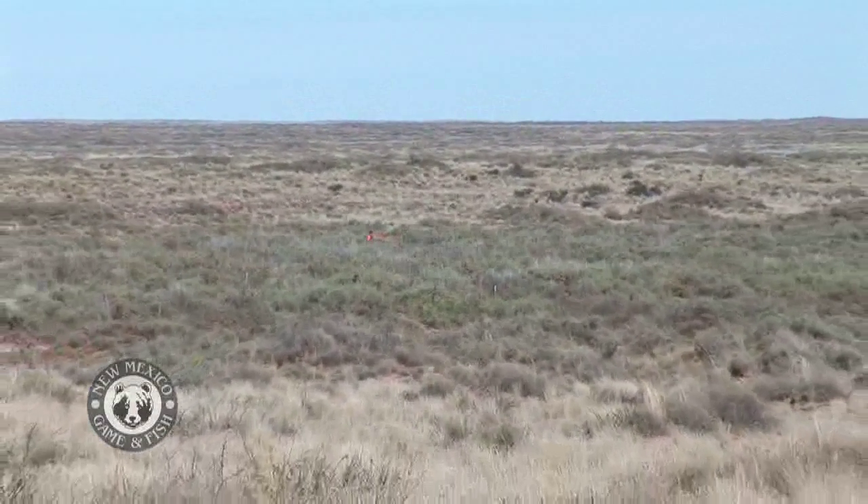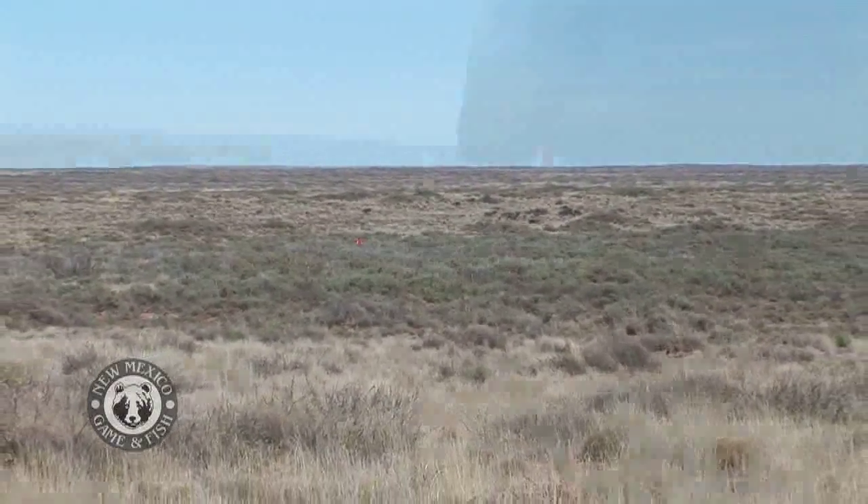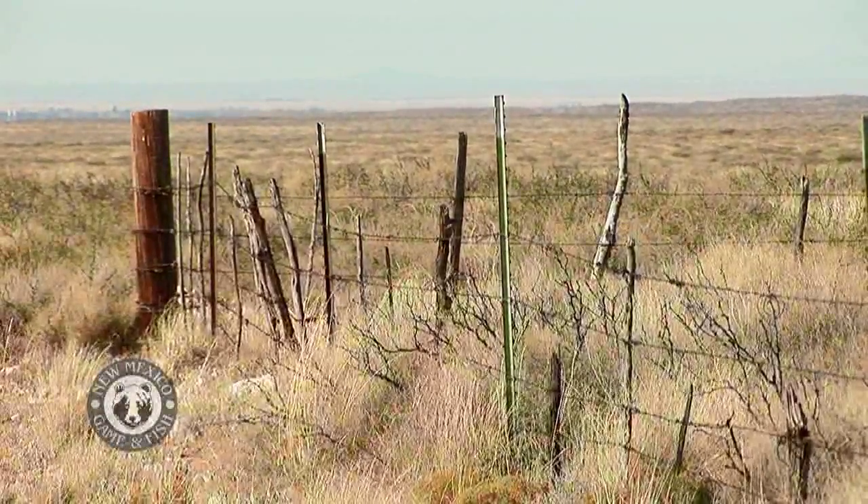Each hunter out here must have purchased a habitat stamp when they bought their license in order to hunt on federal land, also known as the CITES Act. The money generated helps fund Restore New Mexico.